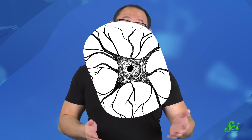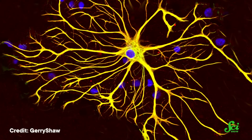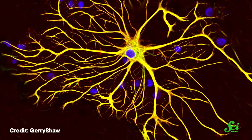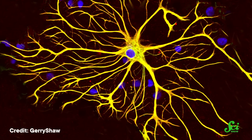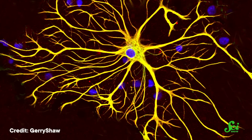And then there are astrocytes. These little babies are stars — nope, really, they got their name because of their star shape. Even after researchers began discovering the functions of oligodendrocytes and microglia, they held on to the belief that astrocytes were just structural helpers that didn't really do anything.